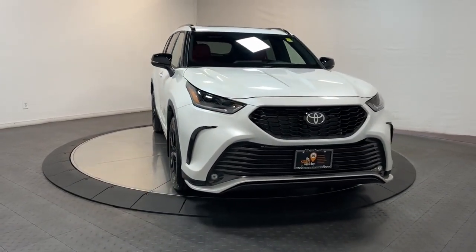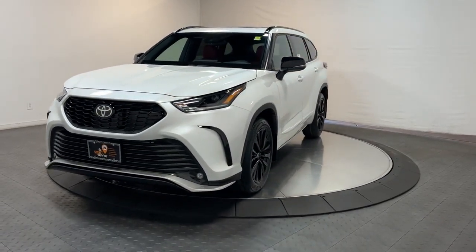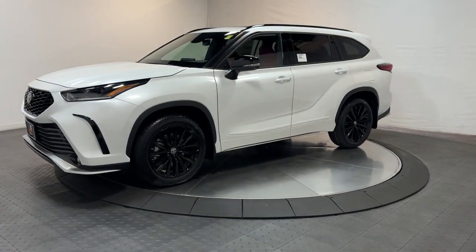Feel the confidence that comes standard with this safe and solid Highlander. It's waiting for you, and our professional team is eager to give you an outstanding test drive experience. Stop in today.